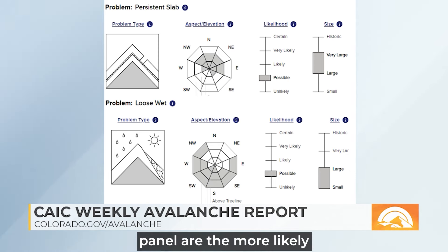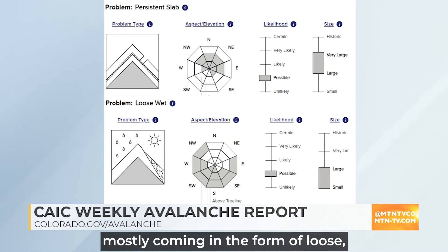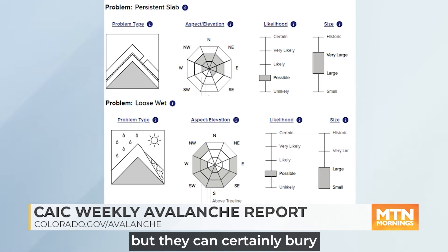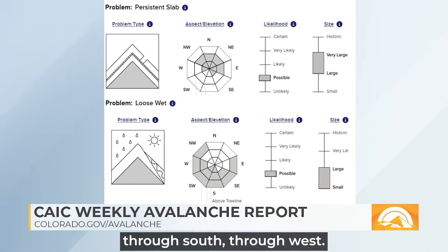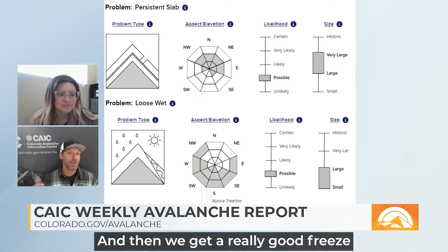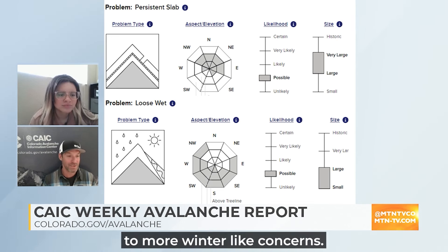On this bottom panel are the more likely but smaller and easier to predict wet avalanches, mostly coming in the form of loose, wet sloughing and avalanches, which can be dangerous. They're slower moving, but they can certainly bury or injure a person, particularly if you get pushed into terrain traps. Those are mainly at low elevations, particularly on sunny slopes that face east through south through west. That's what we're dealing with for Thursday and into Friday. Then we get a really good freeze Friday night, a storm system comes in, and we'll be back to more winter-like concerns.